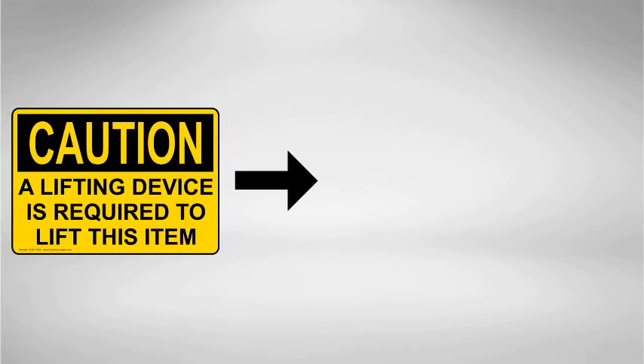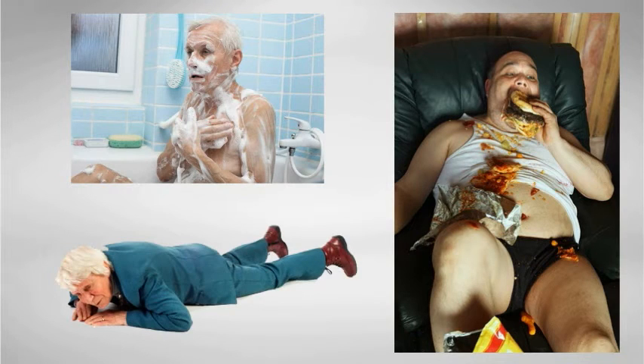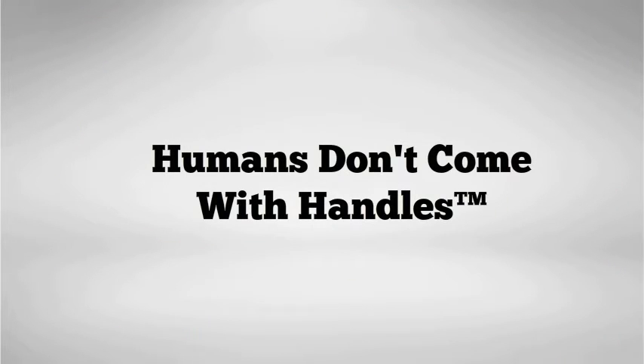The leading cause? The inability to team lift with proper lifting ergonomics. We've all responded to that call — someone's fallen and can't get up. They're in an awkward position and or a wet, confined space. Unfortunately, humans don't come with handles.